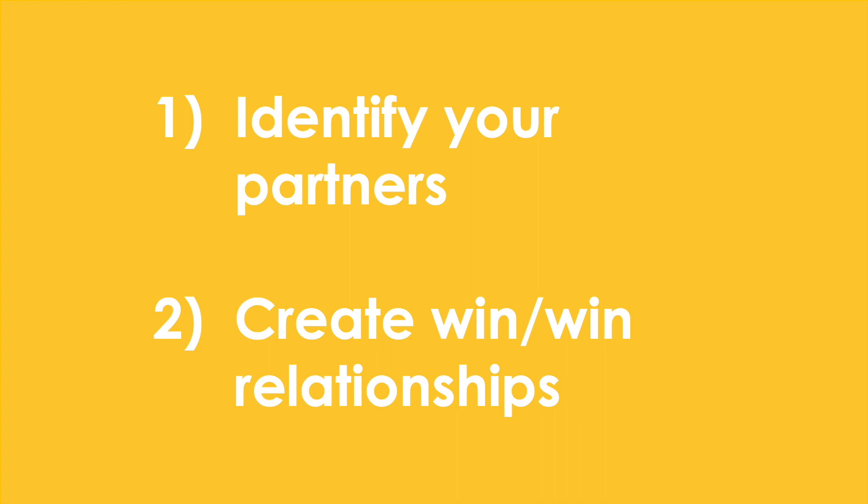There are two steps to creating a child protection community partnership plan. The first step is to identify your community child protection partners, and the second step is to develop a win-win relationship with each of them.